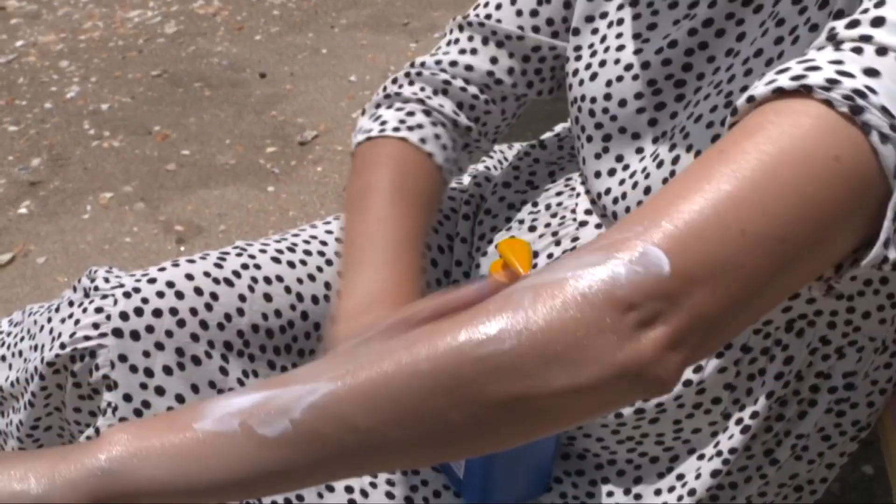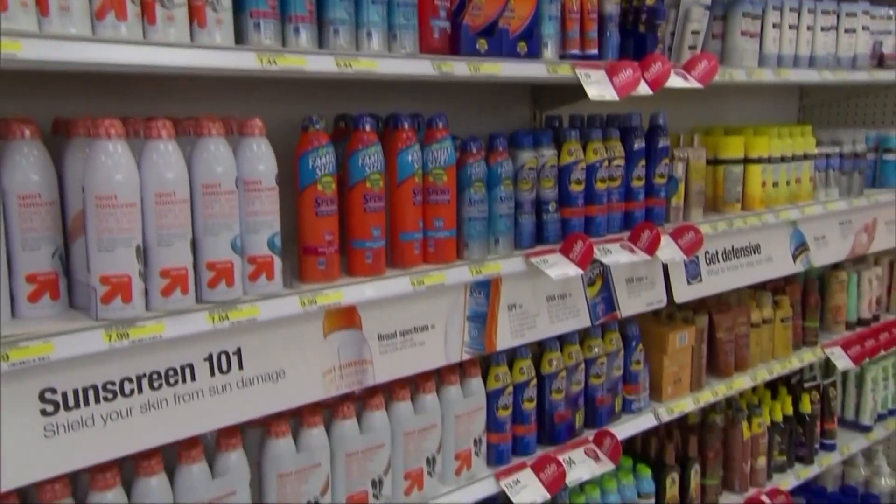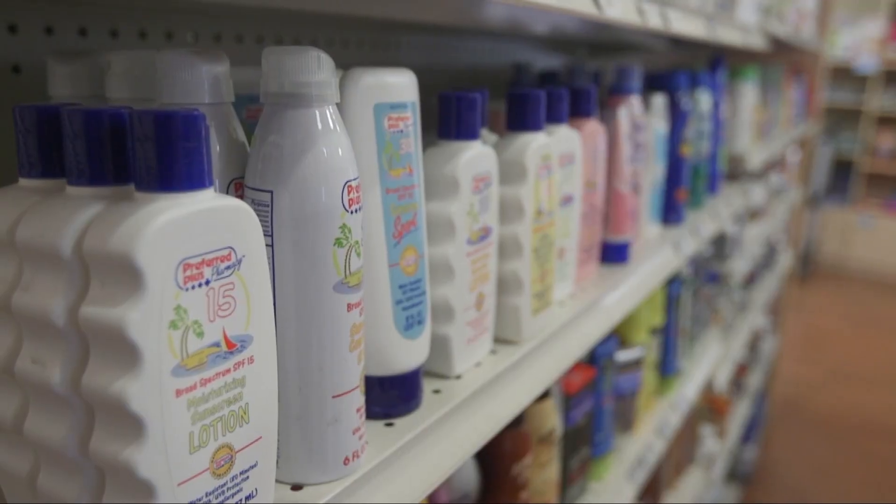We know sunscreen protects against skin cancer and premature aging — it's easy to find and inexpensive, but there are so many choices. Which one is best? Consumer Reports did the work for you.